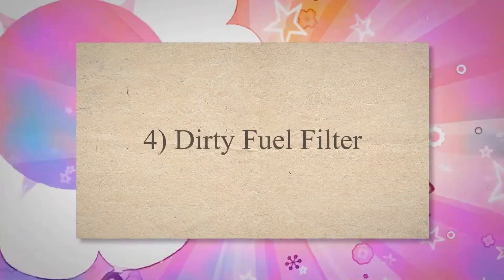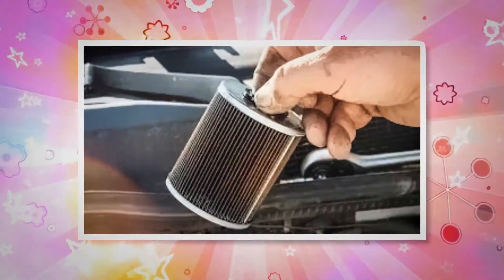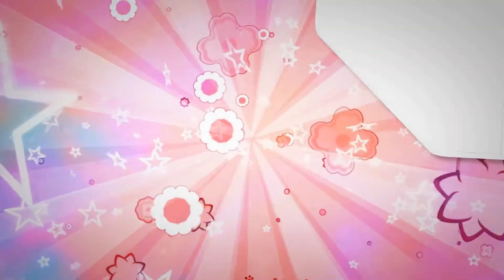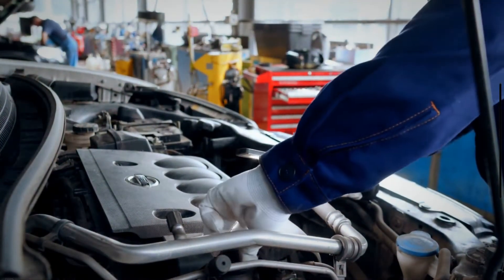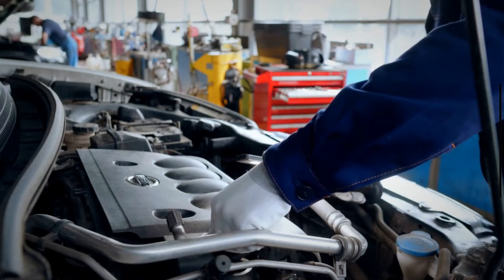4. Dirty fuel filter. The fuel filter ensures a contamination-free fuel supply to the vehicle engine. It removes contamination from the fuel and then supplies it to the engine. If your car stalls after you turn the ignition on, it means you have fuel-related issues. Starting a car might be exceedingly difficult if the gasoline filter is clogged.